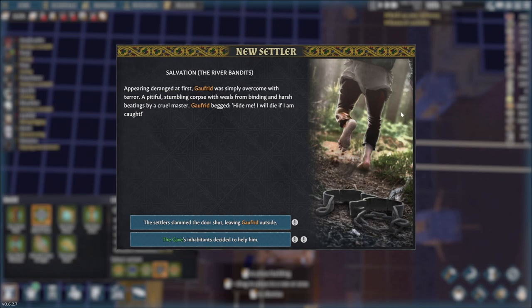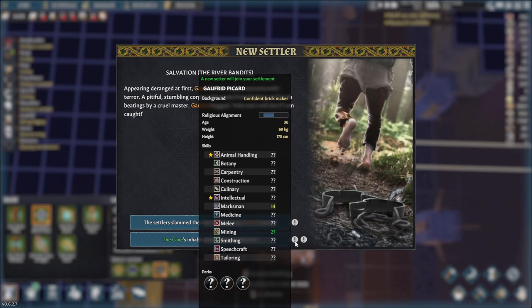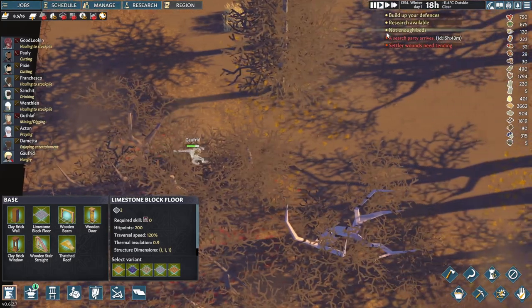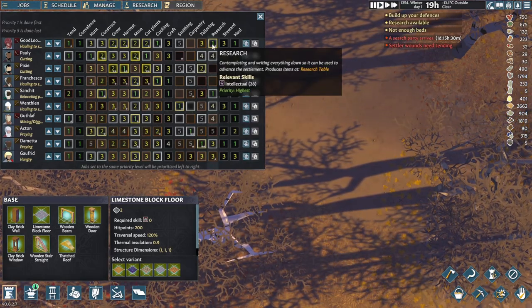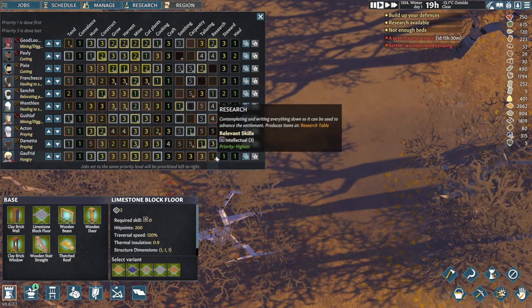And it seems we have finally got an event. 'Salvation' — the river bandits, appearing deranged at first. Gawfrid was simply overcome with terror. Pretty sure we're going to help him. Mining 27, Marksman 14 — not bad at all, maybe a research person too. We'll definitely help him out. Oh, we don't have enough beds. Tending is highest priority. You know what, I think that's okay — we'll put a one on research over there, mining number two. Everything else — cooking can be four, hunting four as well, the rest can be three. We are going to have to get him a bed.